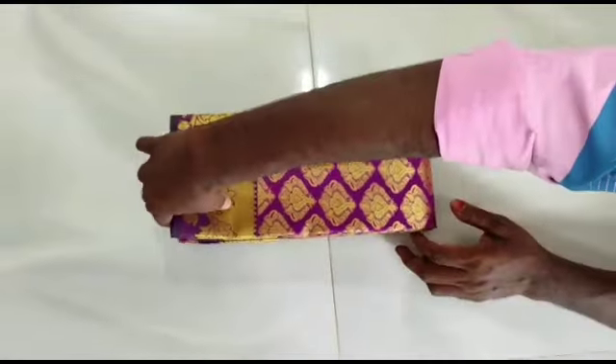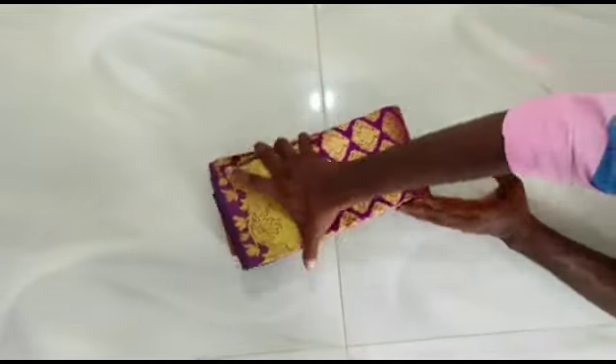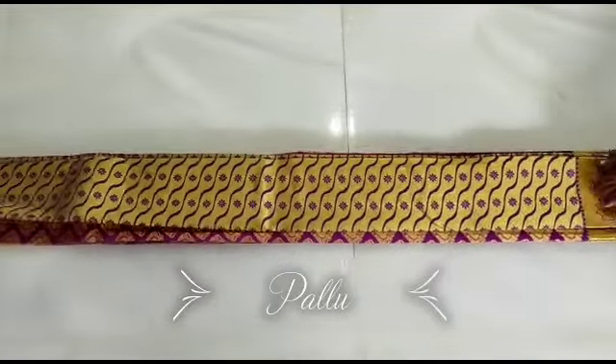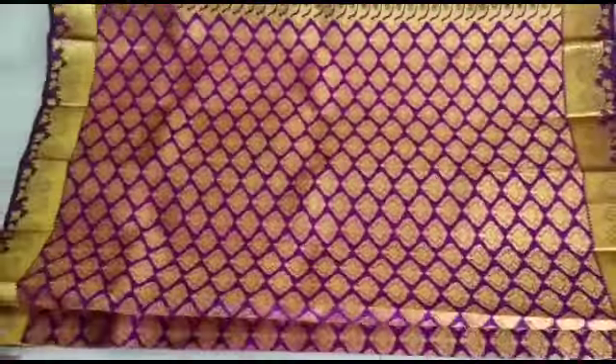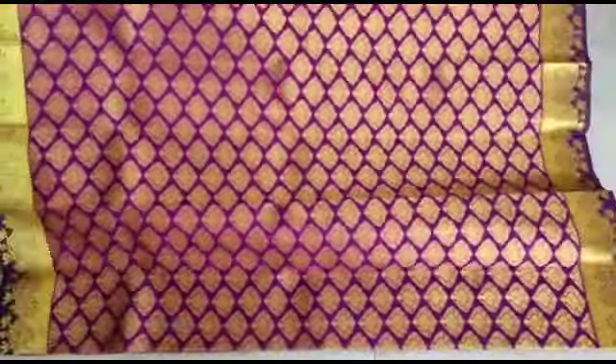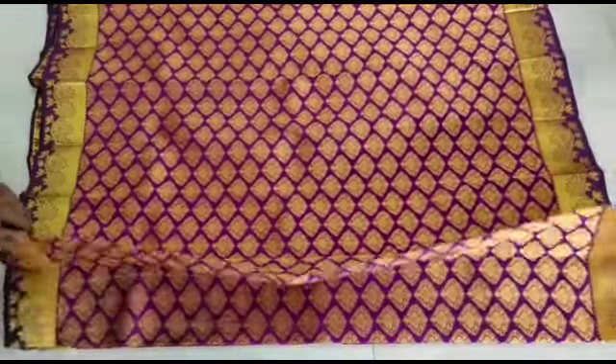Look at this color — there are many colors available. You can choose any color. We choose these colors and you can choose one color. Those colors come in a pattern.